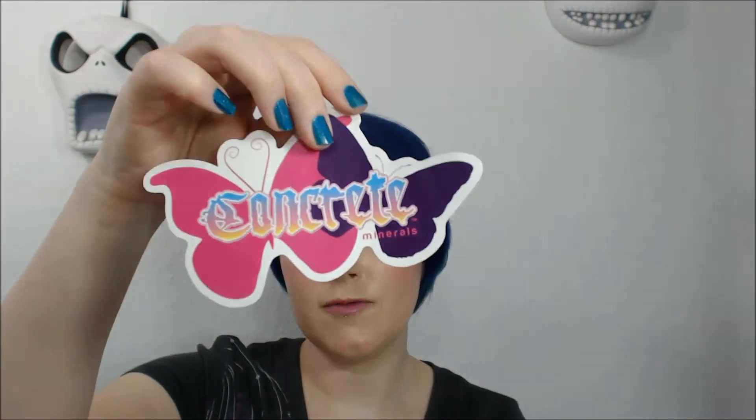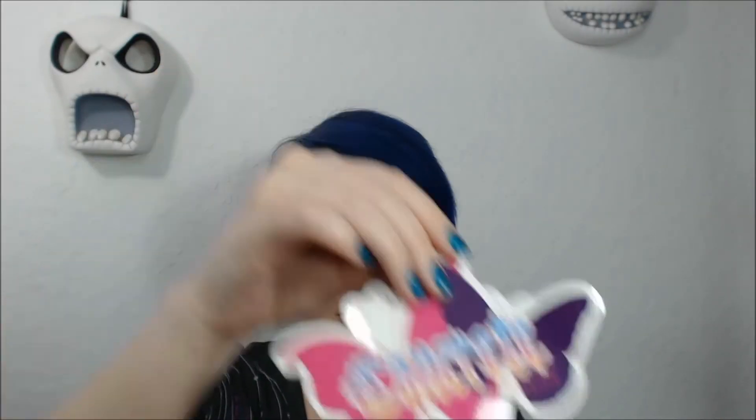I purchased this makeup bag which I thought was really cool because I totally agree makeup is my magic. I picked up two of the butterfly stickers — one's on the back of my laptop and I haven't decided what to do with the second one yet, but I'll find something.